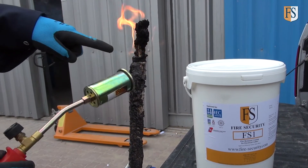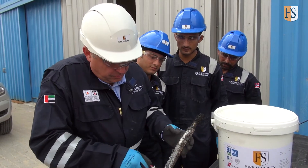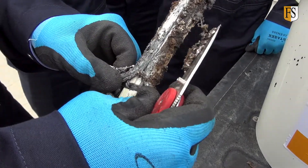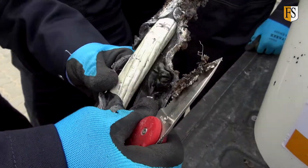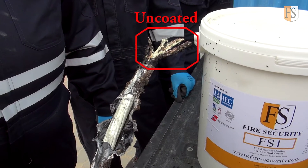Very good example of how the coating is stopping the fire from spreading. The cables underneath are still intact. So that's a fairly good demonstration there, I feel.